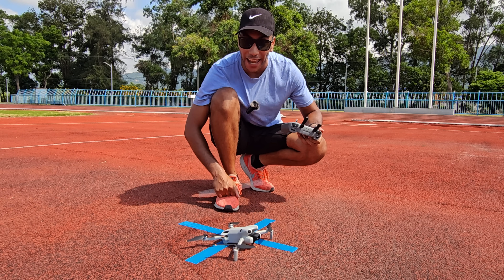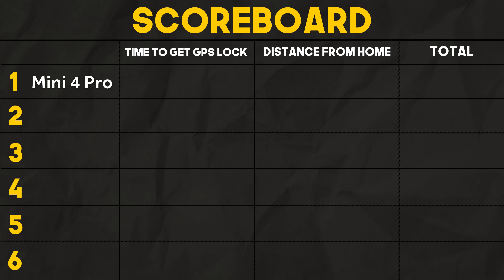We're going to move up to the DJI Air Series. The Mini 4 Pro put in an impressive performance, scoring 51 seconds and 9 centimeters for a total score of 60. A strong start, but will it be enough to maintain the top spot?